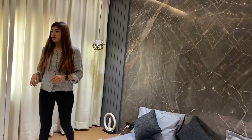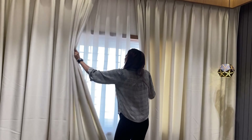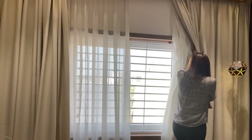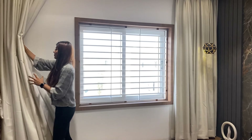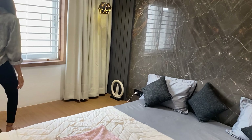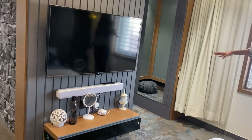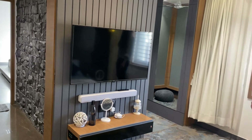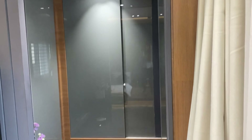We have remote control curtains — we really wanted this kind of curtains in our room. Here is the window. Here is the TV unit.